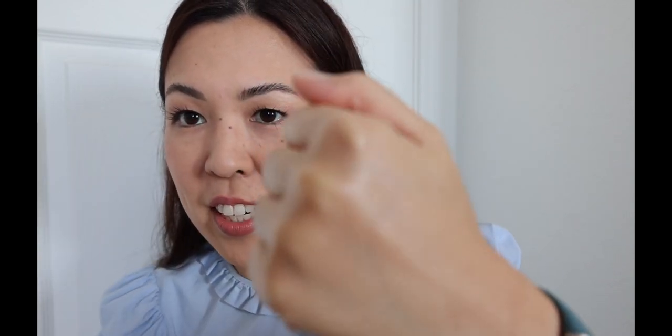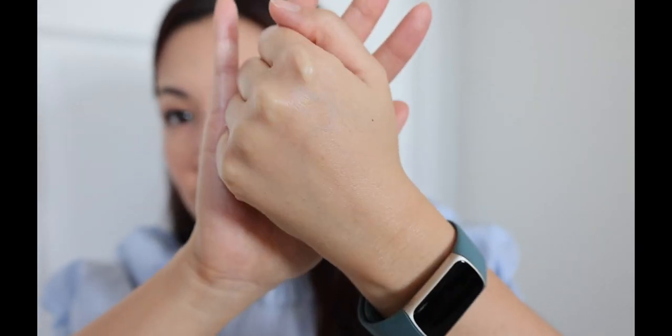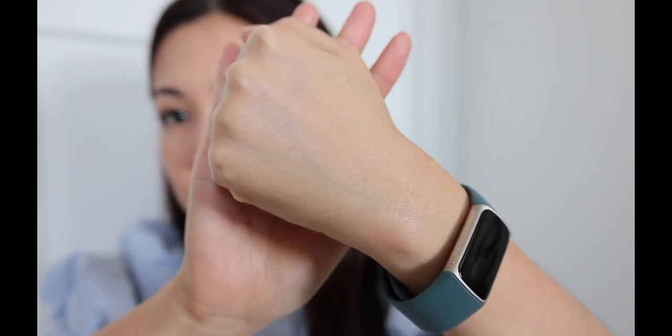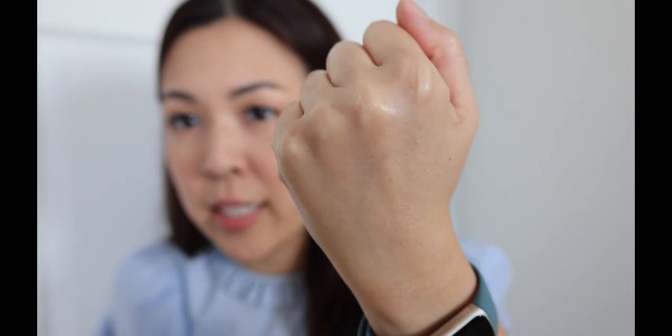I'll show you on the back of my hand what this sunscreen looks like. As you can see, it is a white consistency. I didn't have any issues rubbing this into my skin on my face — it rubs in pretty nicely. There are a few little areas that had a bit left to rub in, but this is what it looks like on the back of my hand. There's a little bit of a sheen, just like any other sunscreen or moisturizer might leave. I can't detect any sort of cast, and the sunscreen absorbs into my skin very nicely.